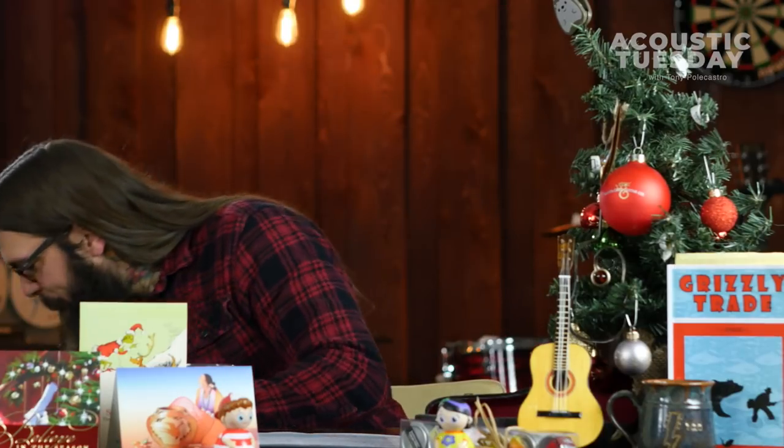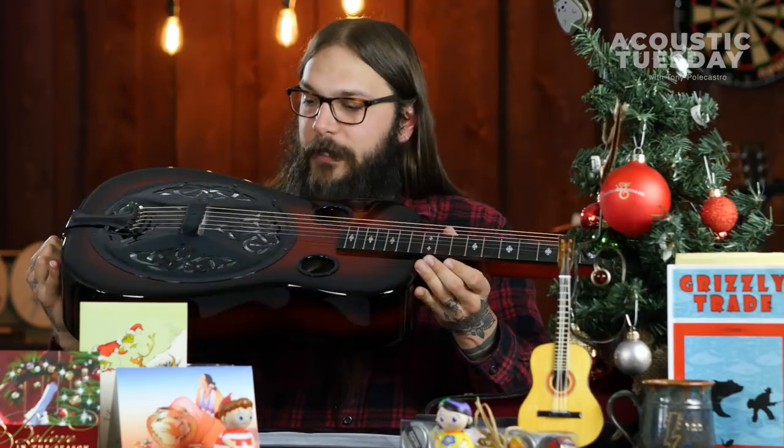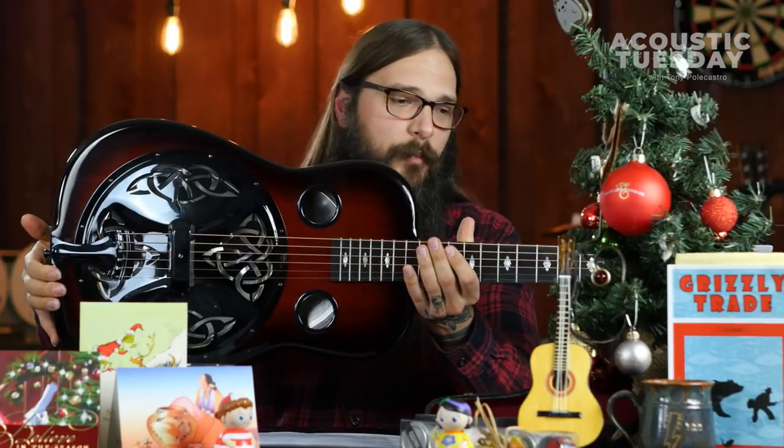This is my new Beard. They call it the Bell Beard. It's a custom guitar. It's absolutely gorgeous. It's got a Celtic knot cover plate done in black.